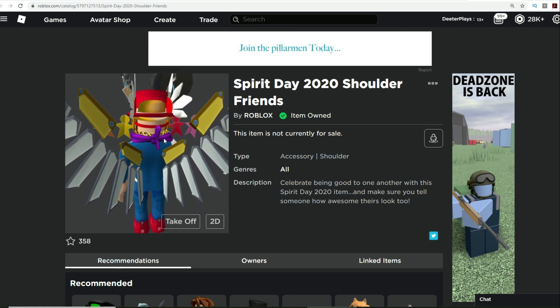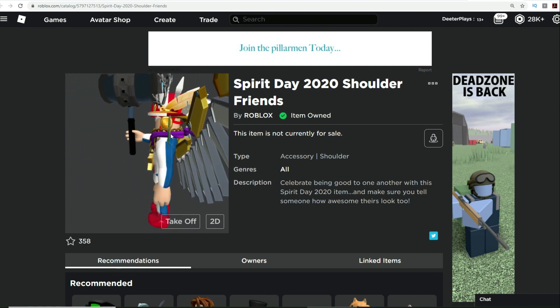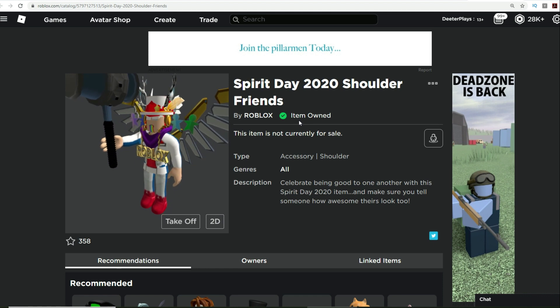When we try it on you can see it's a little bandana and you've got some colored little characters next to you that are on your shoulder.